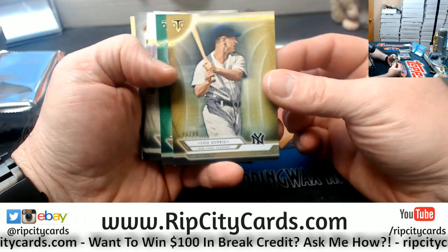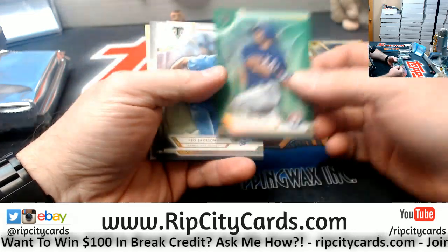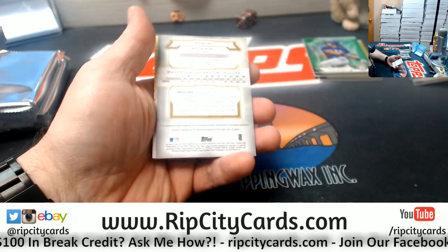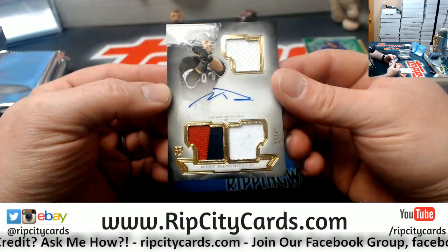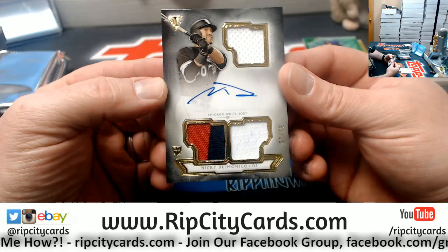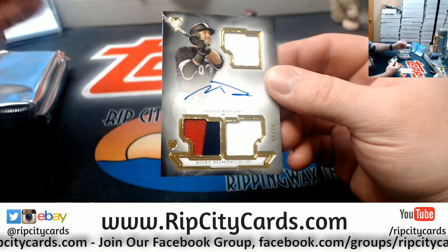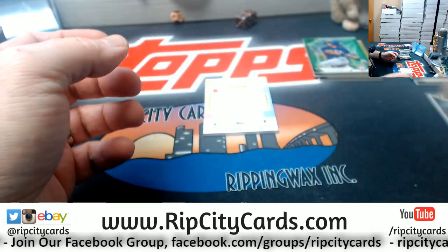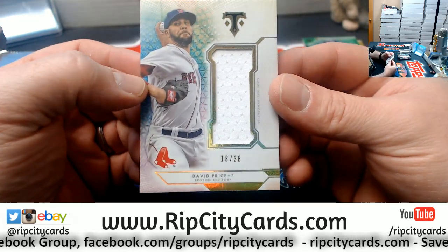We're going to start off with a Lou Gehrig to $99, a Beltre to $259, and I've got Bo Jackson, Randy Johnson, and a Starling Marte. We'll do an autograph for Nicky Delmonico, 32 out of 35, triple relic — single, single, double, double, triple, single for the White Sox. And a jumbo relic, 18 out of 36 for David Price of the Red Sox.